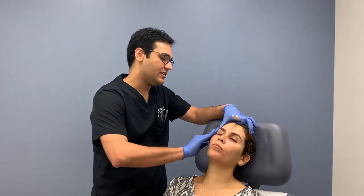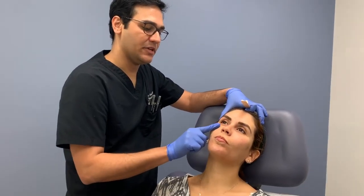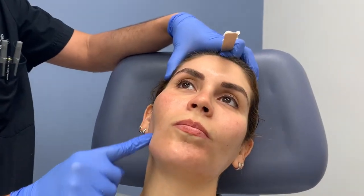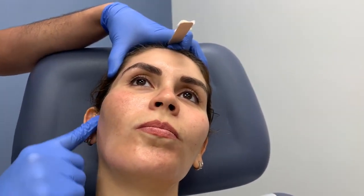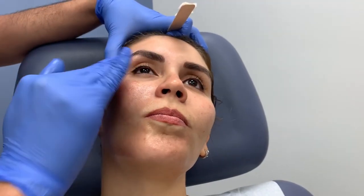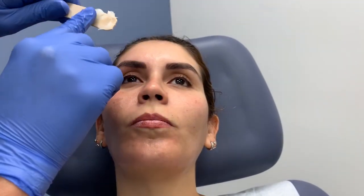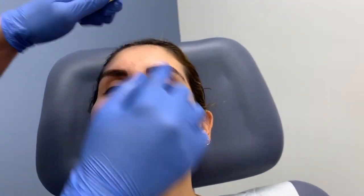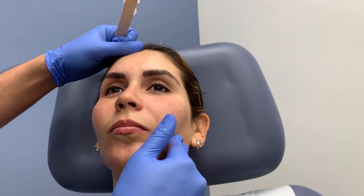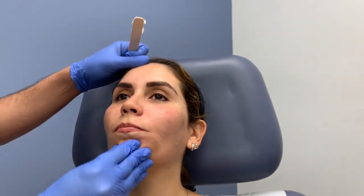You can see in this patient's case that I've treated her temples, put a little bit of volume in her cheeks and her pre-jowl region as well as in the preauricular lateral cheek back here. The goal is to give her a refresher, maintain what she has — which is a beautifully shaped face — and to address one of her problem areas, which is some volume loss in the temples. And that's Sculptra for you.